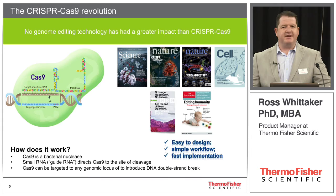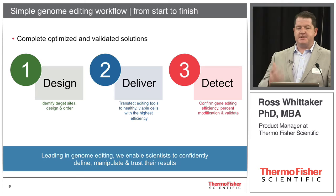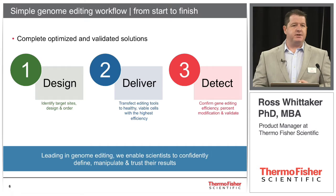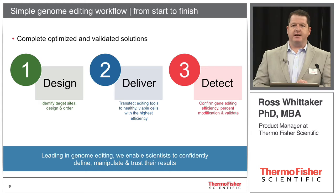When we're designing a genome editing project, we can really break it down into three steps. First, we have to design our experiment — this includes designing our guide RNAs to target our loci of interest, and choosing which Cas9 formats we're going to use. Then we have to deliver those tools efficiently to the cells. Finally, we need to detect that we've made the edit we want and understand the efficiency with which we've made that edit, so as we go forward to isolate clonal cell lines, we know how many clones we need to pick.